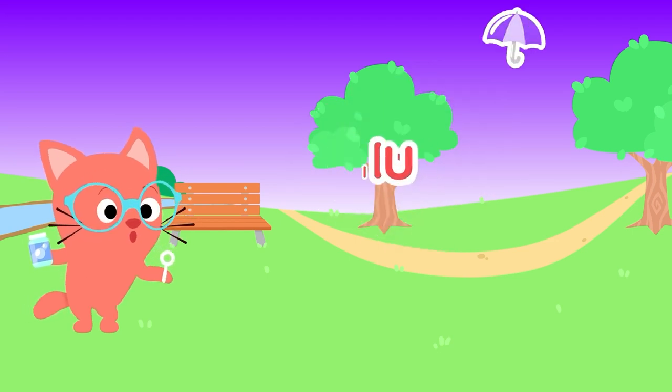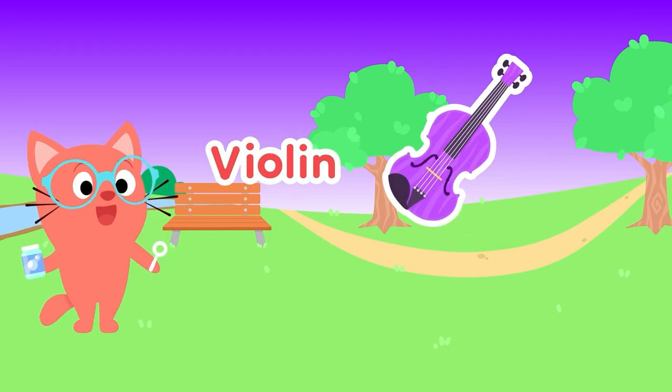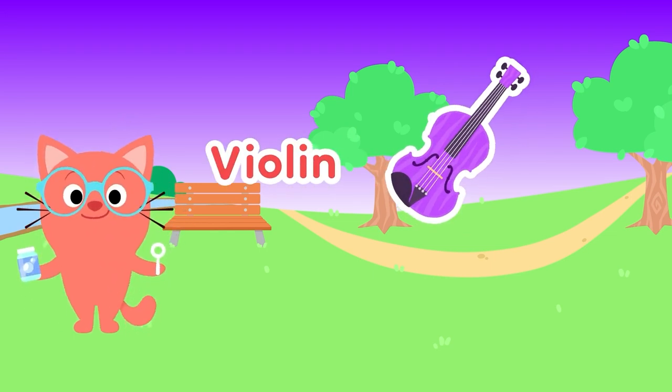U, Umbrella! Protects you from the rain. V, Violin! Such pretty music it can make.